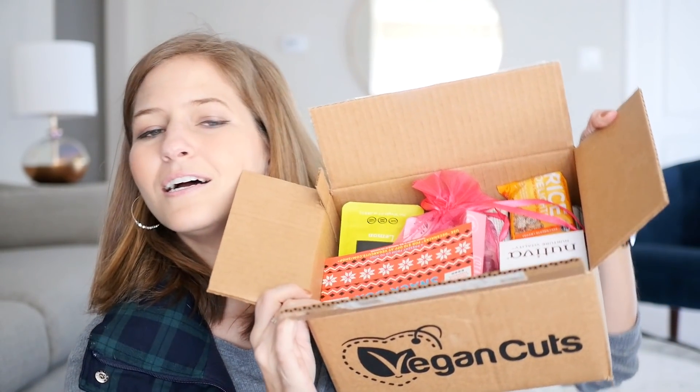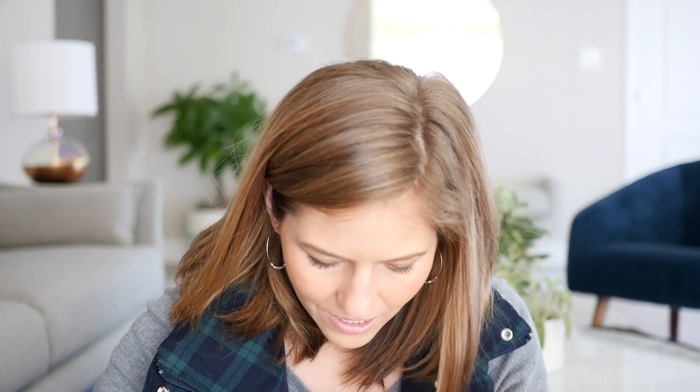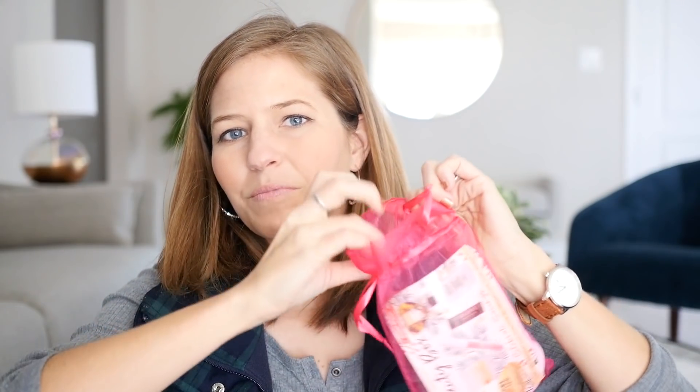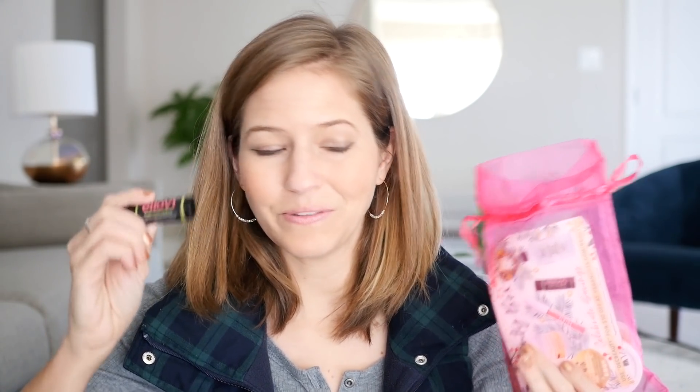This is my Vegan Cuts box. I get the Vegan Cuts snack and beauty box because I make the sneak peek videos for Vegan Cuts — I work with them to make videos, so they always send me the full boxes when they come out. When you get the snack and the beauty box they send them both together. So this is the beauty box — the snack box looks so cool too. I'm going to show you a few exciting items from the beauty box. LOV Ginger Lemon Lip Balm — I know the founder of LOV, she's so sweet, and they make super clean, simple oil-based lotion and lip balm. Really nice.